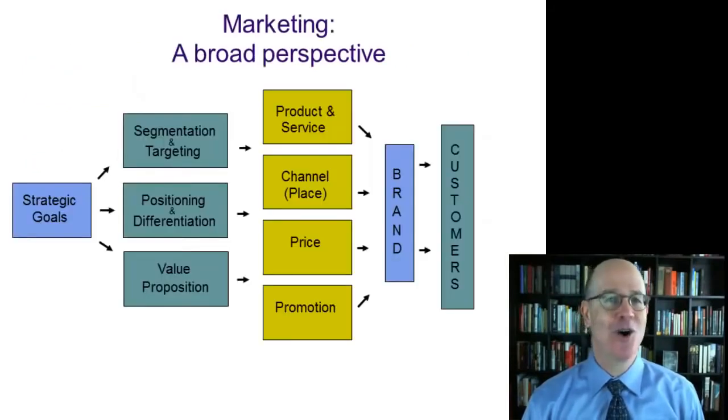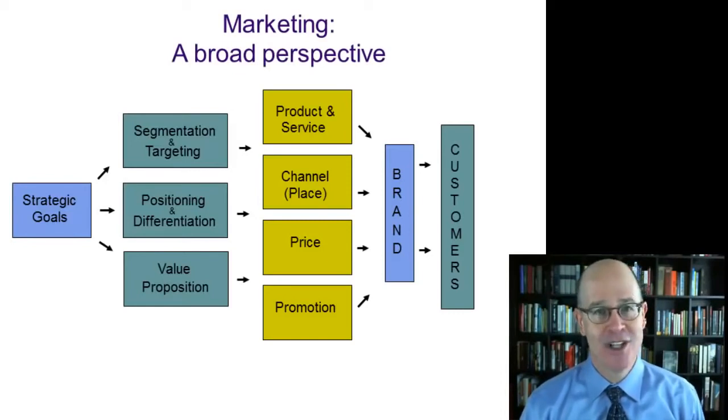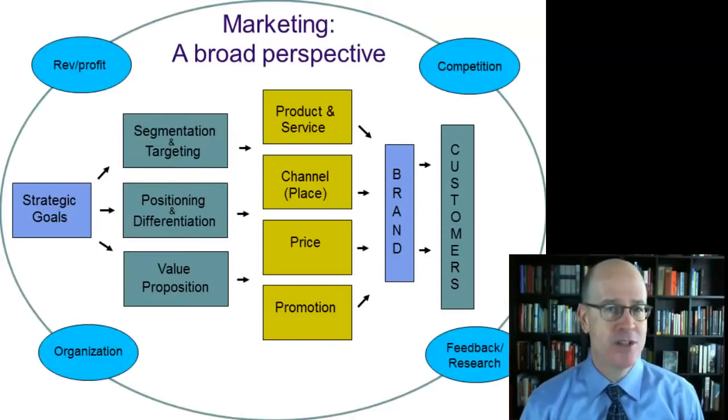We will begin, as always, with a reminder of the importance of keeping in mind a broad perspective on marketing. Today we talk about positioning, differentiation, and the value proposition, but we will also keep in mind segmentation and targeting, the four Ps, brand, certainly customers, and the strategic goals of the organization.